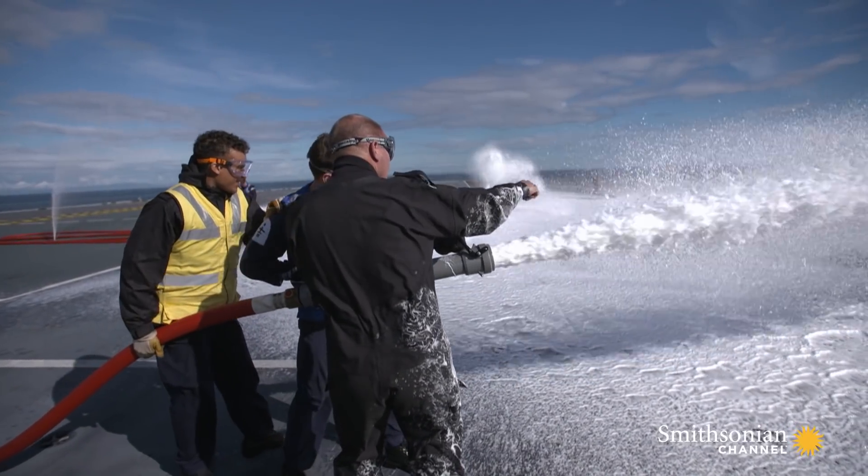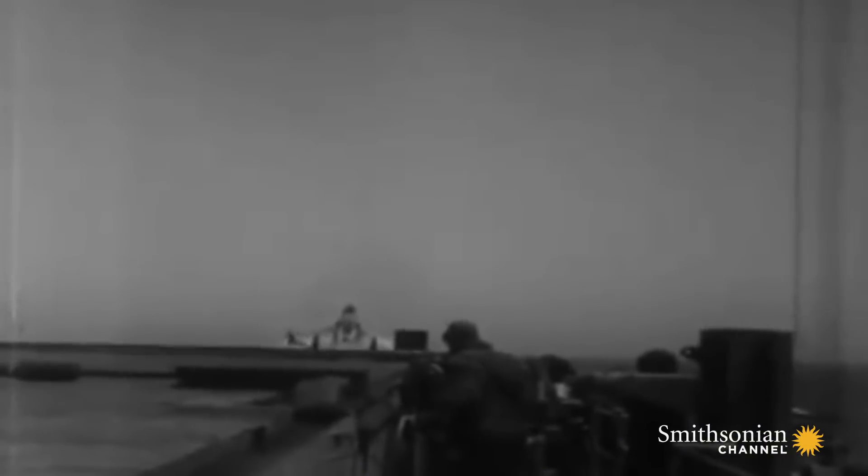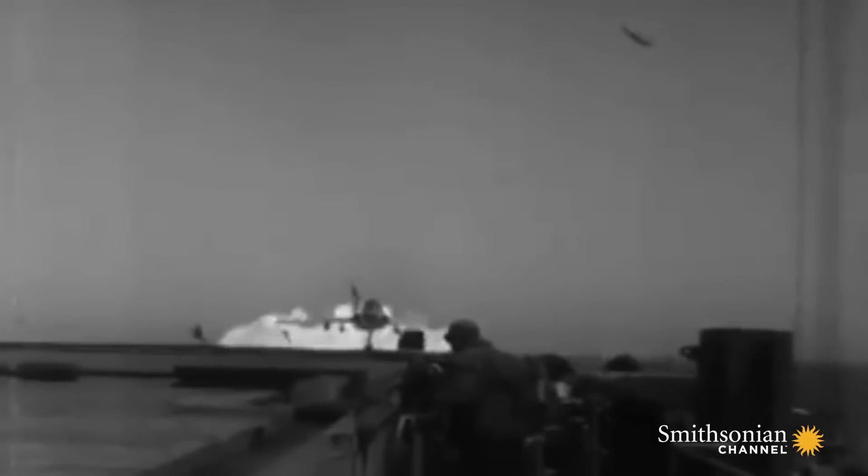It's difficult to exaggerate how dangerous an aircraft carrier can be, as seen here on an American carrier. Fires can quickly turn into infernos if not contained, spreading rapidly to threaten the ship and everyone on board.